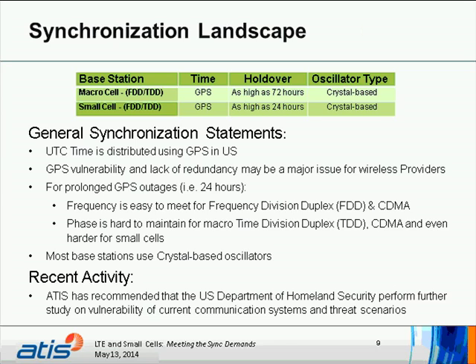The synchronization landscape: micro cells can be either FDD or TDD, and small cells FDD or TDD, with GPS as the primary source. High-level holdover times differ between FDD and TDD — as high as 72 hours for FDD and 24 hours also for FDD. For TDD, it gets more difficult to keep phase for that time frame. The oscillator types are all crystal-based piezoelectric resonators, which have their own challenges.